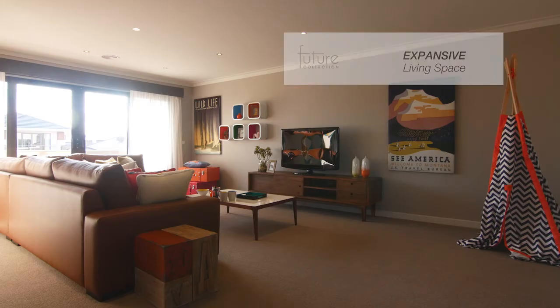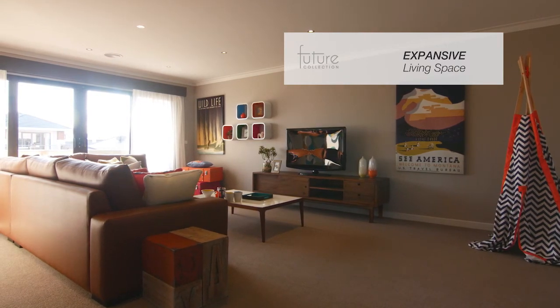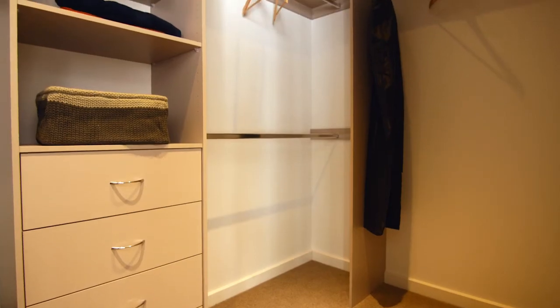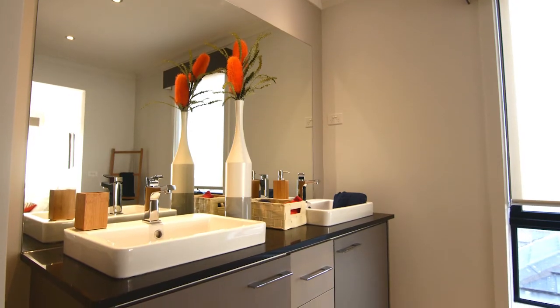Head upstairs from the living area to find a second expansive living space, a beautiful master bedroom suite with a walk-in wardrobe and stunning tiled ensuite.